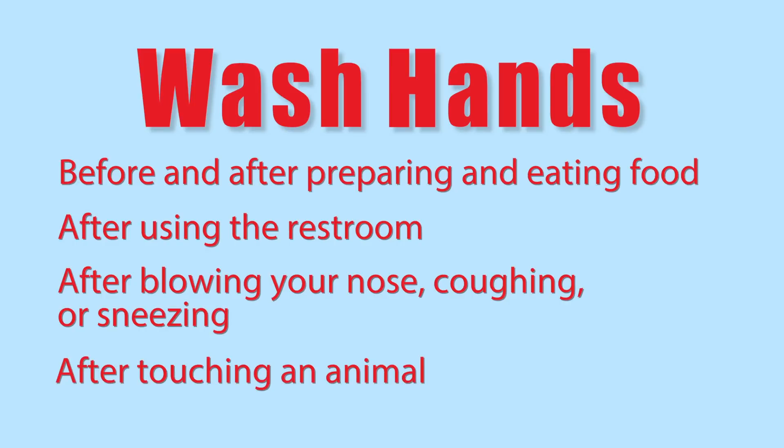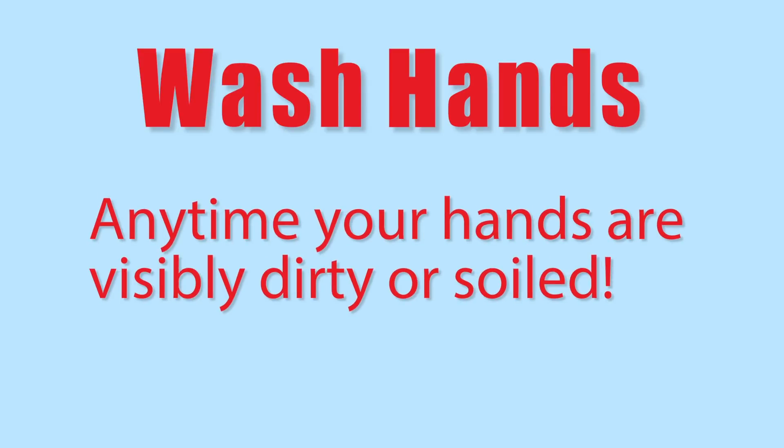After you touch an animal, and anytime your hands are visibly dirty or soiled, you need to wash them with soap and water.